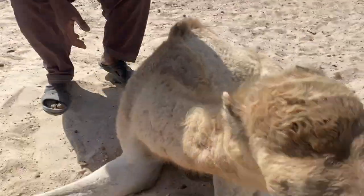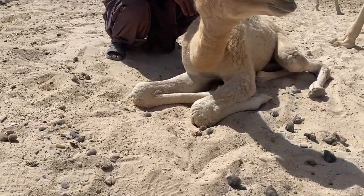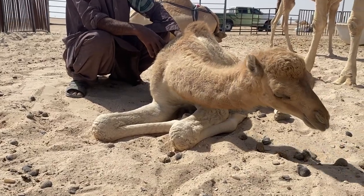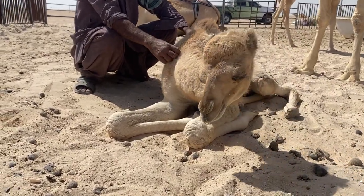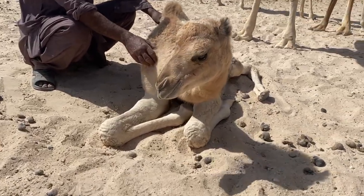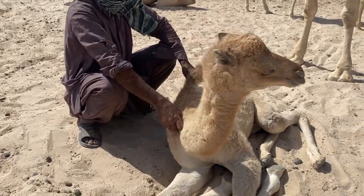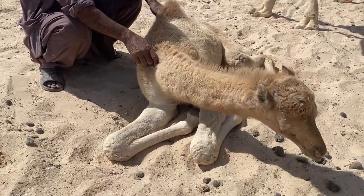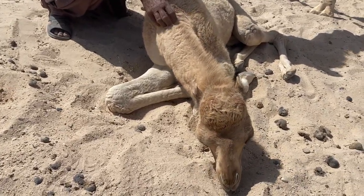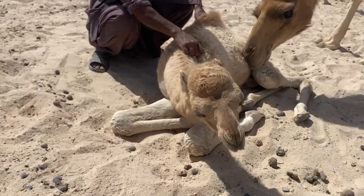Notice how the animal is sitting — it couldn't straighten its neck and head. I just want you to recognize these signs so that next time when you encounter the same symptoms, you'll at least know what to do.